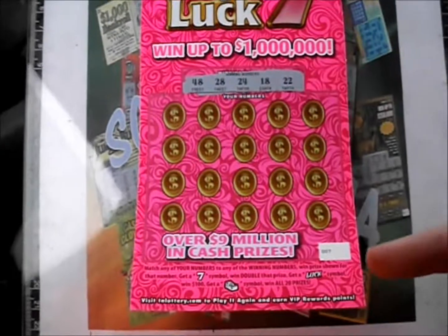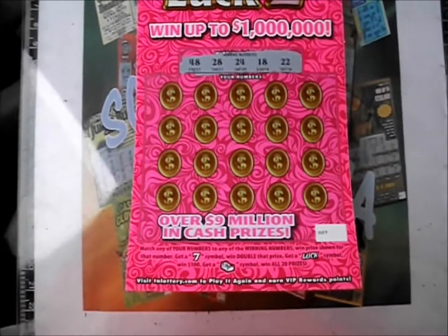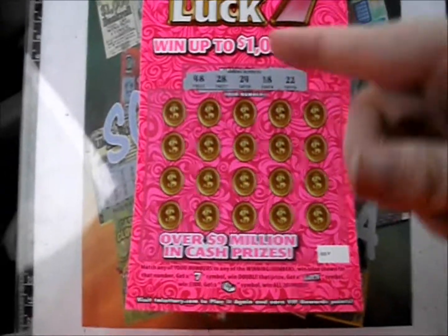These play just like in Georgia — number match game. Seven doubles the prize. Luck wins a hundred dollars instantly. Stack of cash, you win them all.